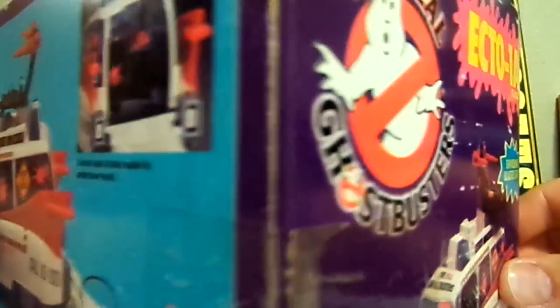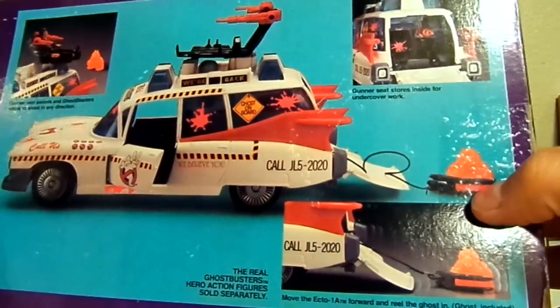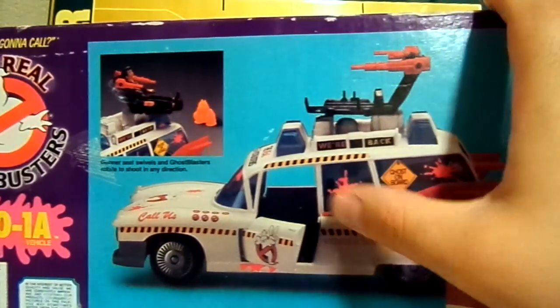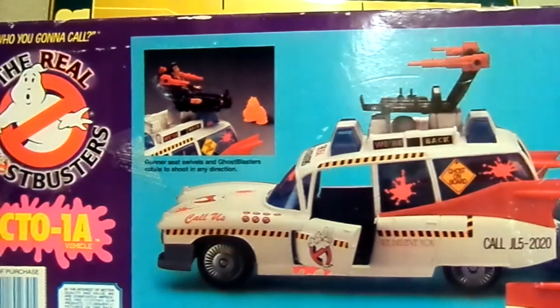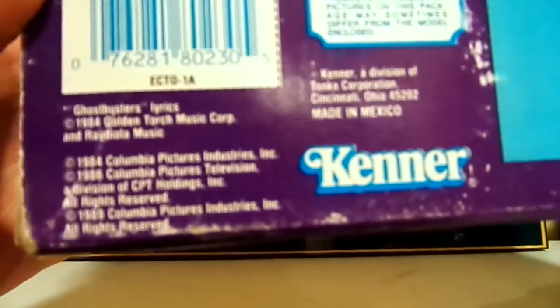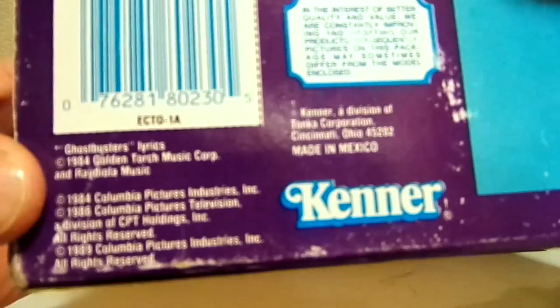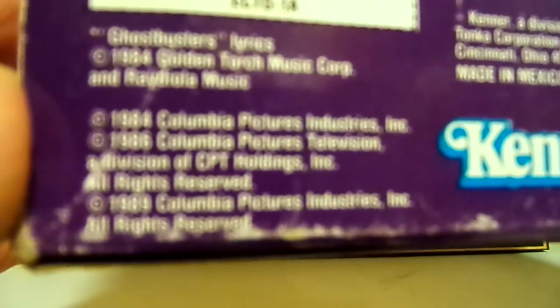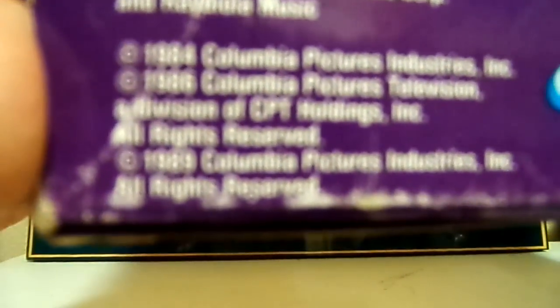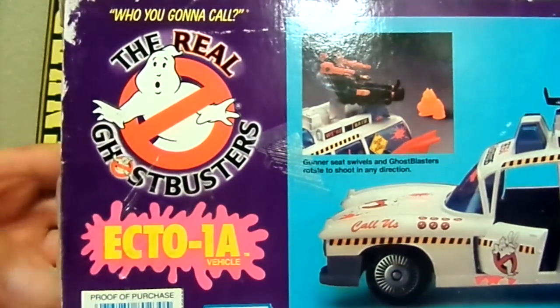It's got a little bit of wear and tear on the edges, but from being from the 80s, I think it's in pretty phenomenal condition. It comes with the ghost and the claw, the trunk — or the hatchback — opens up, the doors open, you can put a seat up top, it's got some lasers. You can see it says 1984 Columbia Pictures and then 1986. It's a pretty old toy.